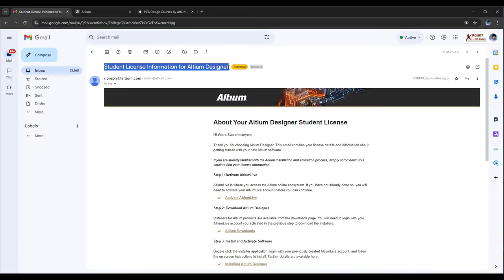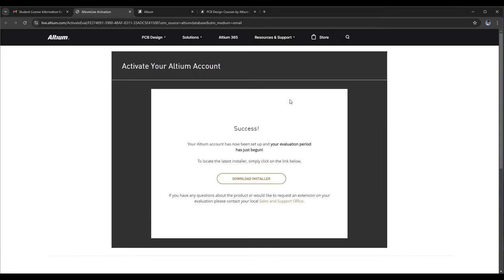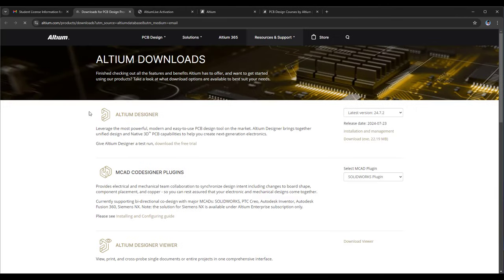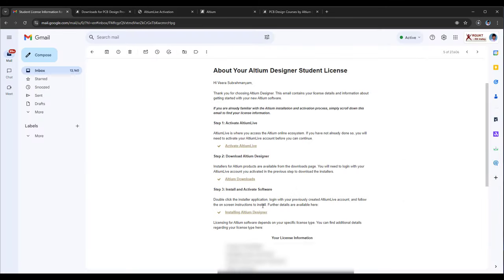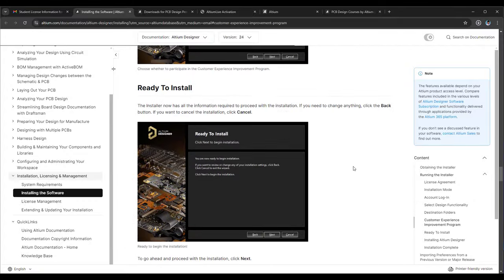Now, look for an email with the subject 'Student License Information for RTM Designer.' First, activate your RTM Live account using the hyperlink provided. This is where you can connect with other students and industry professionals on this platform, so the RTM Student Live account is a must. To download RTM Designer, click on the RTM Downloads hyperlink. This will take you to the RTM Downloads page. Download the RTM Designer setup file by clicking the button. While the file is downloading, let's review the RTM Designer installation guide using this link. This article provides step-by-step instructions, and if you have any doubts, you can refer to it later.